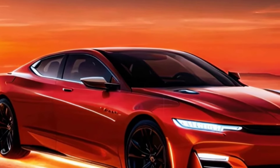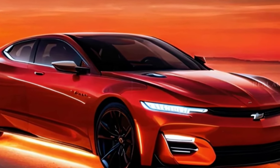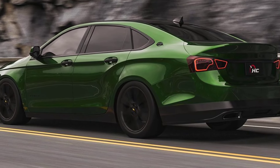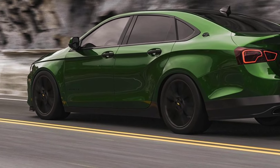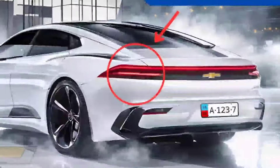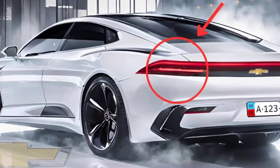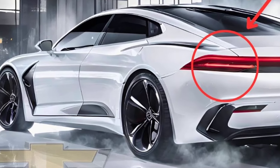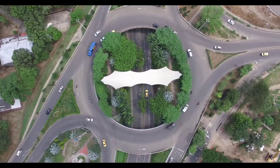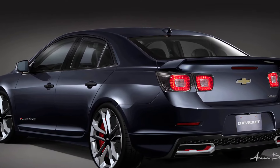The Impala is also available with a variety of engine options, including a turbocharged 4-cylinder and a V6. The 4-cylinder engine produces 197hp, while the V6 produces 320hp. There is also a rumor that a high-performance SS model will be available with a V8 engine that produces 550hp.